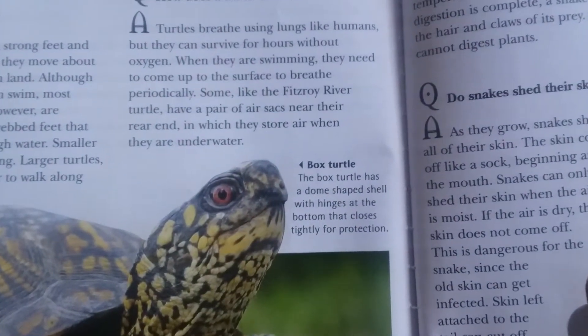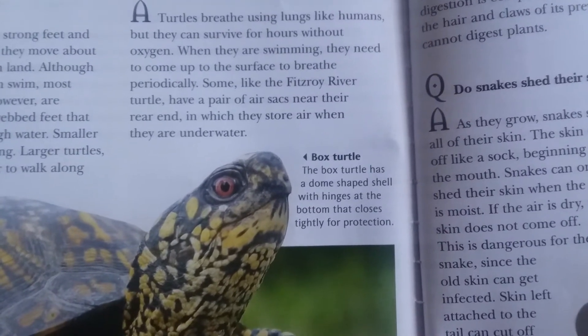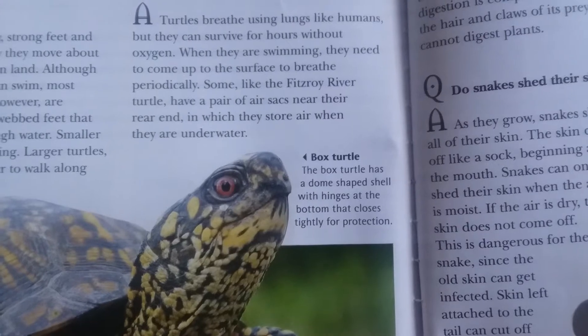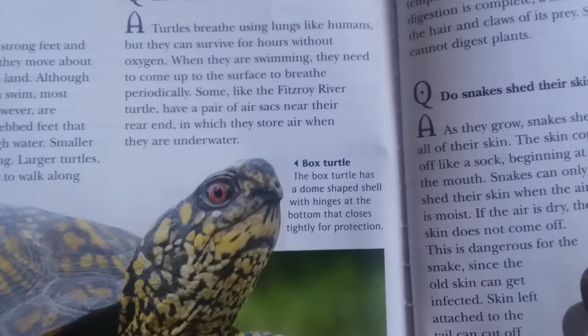The box turtle has a dome-shaped shell with a hinge at the bottom that closes tightly for protection.